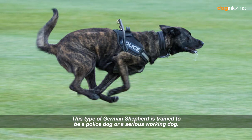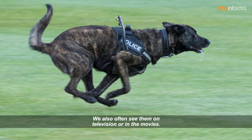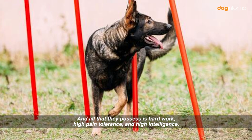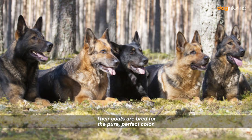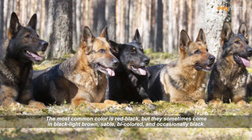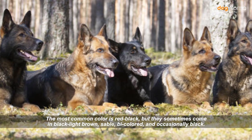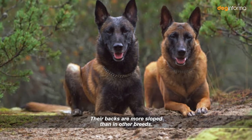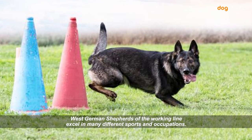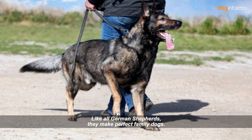This type of German Shepherd is trained to be a police dog or a serious working dog. We also often see them on television or in the movies, and all that they possess is hard work, high pain tolerance, and high intelligence. Their coats are bred for pure, perfect color. The most common color is red-black, but they sometimes come in black-light-brown, sable, bicolored, and occasionally black. Their backs are more sloped than in other breeds. West German Shepherds of the Working Line excel in many different sports and occupations. Like all German Shepherds, they make perfect family dogs.